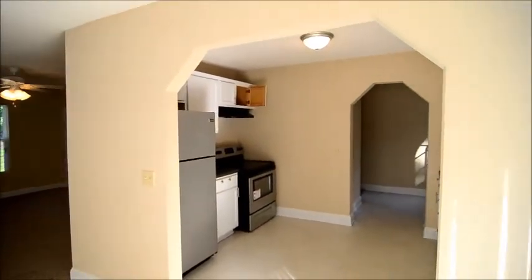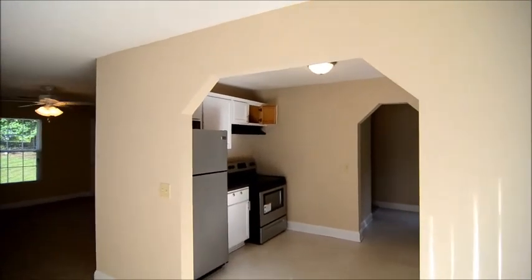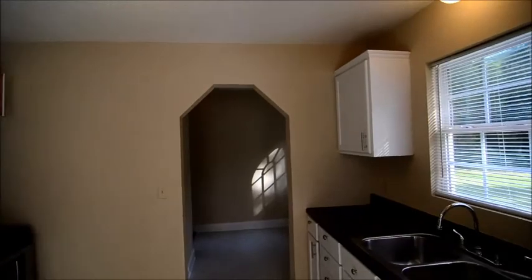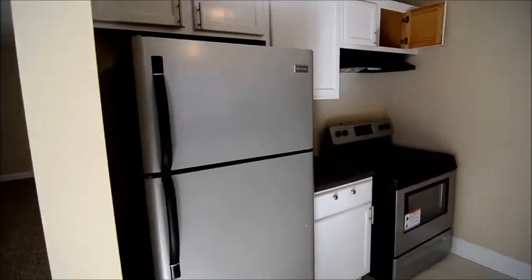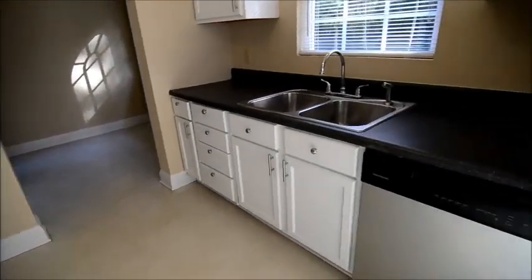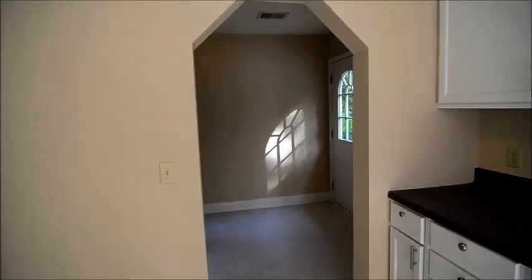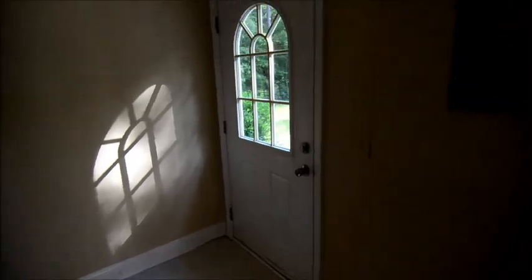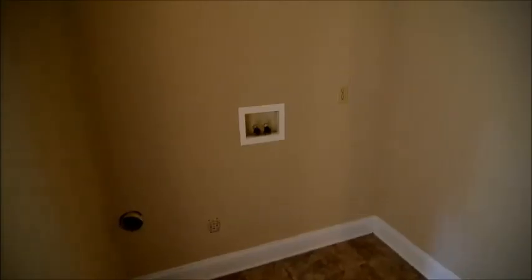Back inside at the kitchen, you have these nice geometric archways going into the kitchen and through that doorway as well. In the kitchen you have new stainless steel appliances — refrigerator, smooth top stove, and dishwasher — plus a window overlooking the backyard. There's also a mud room area coming off the backyard, with another door, and it's also where the laundry is located — very convenient.